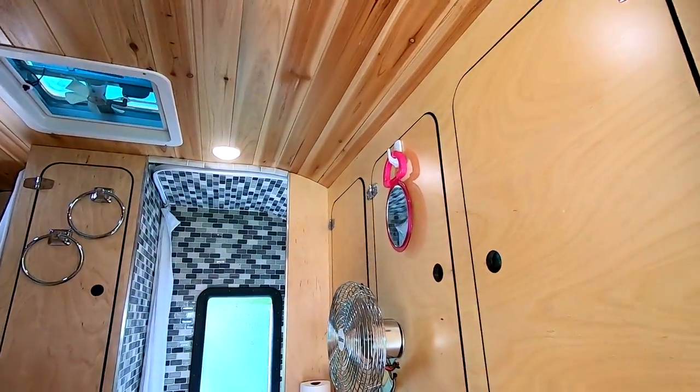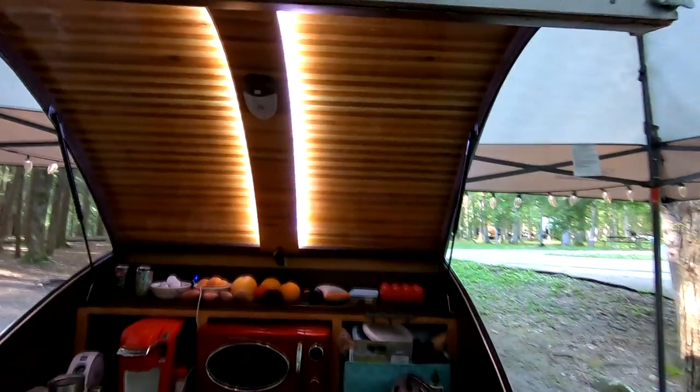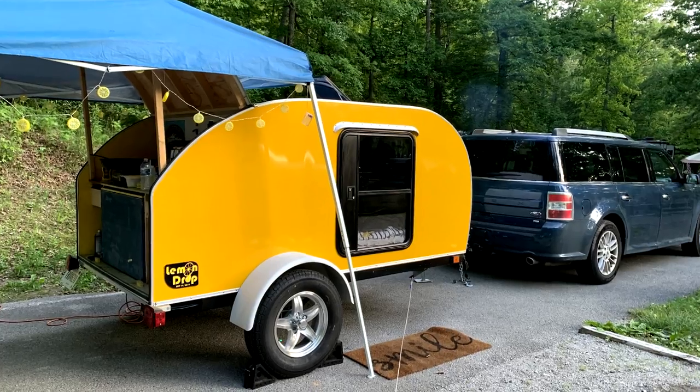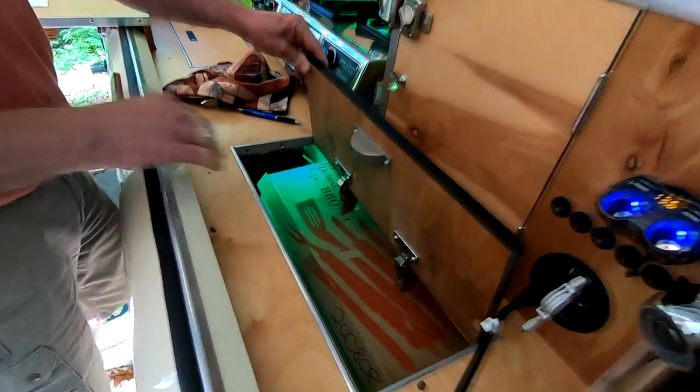Fresh coffee in the cool morning air, a whole bunch of tiny campers, and the mountains of East Tennessee — what could that all possibly have in common? Well, this is the third annual DIY Teardrop Campers Community Spring Gathering.